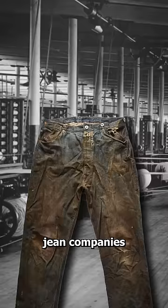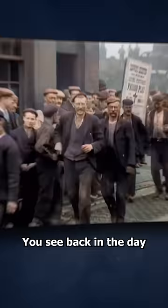It turns out that jean companies added this tiny pocket for a very specific reason. Back in the day, workers needed to be able to tell the time while on the job, so jean companies added this tiny pocket as a safe place to keep a pocket watch.